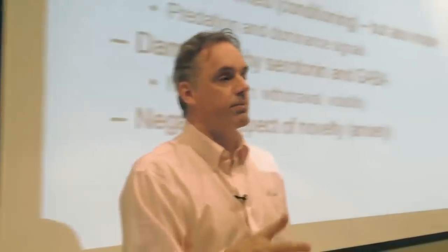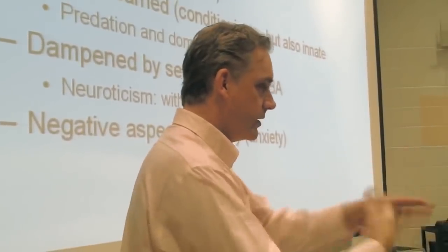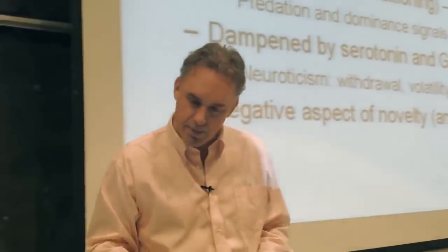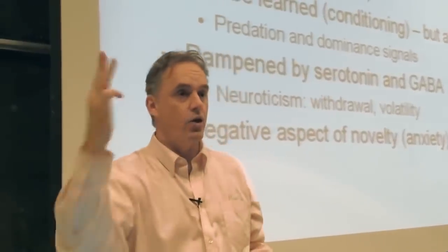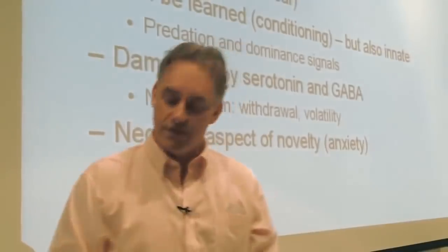Unconditioned punishments decrease the probability that you're going to run a given motivational frame, because it failed — you ran it and you got hurt. That's part of the purpose of memory. And the pain-like emotions — pain, frustration, disappointment, grief, and sadness — those are pain-like states of emotion.